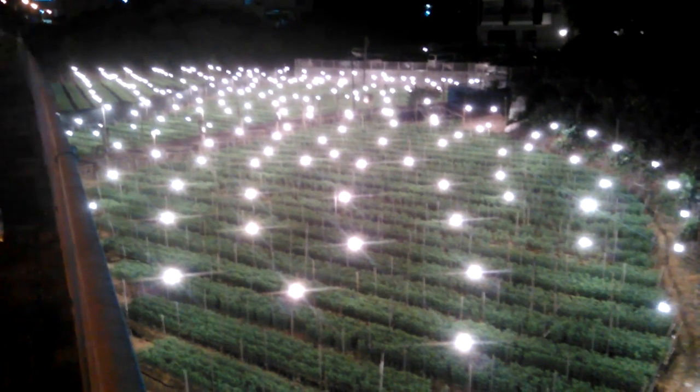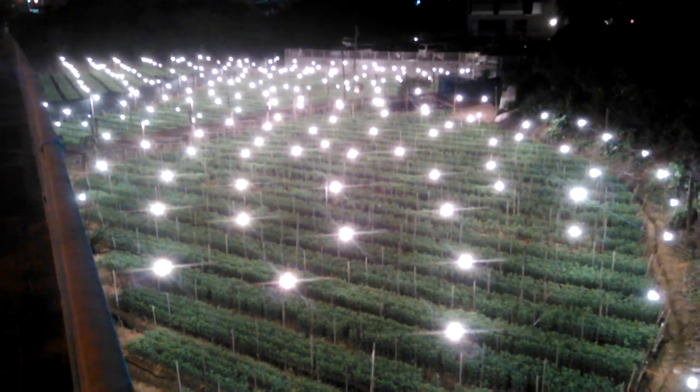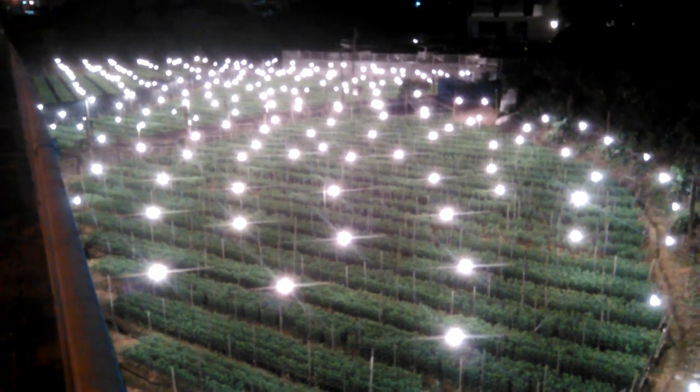Hello YouTubers, Alan Linsley here. Tonight I just seen this nice garden that's well lit and I wanted to share it with you. If you do like the video please like and subscribe, and I'll get into it.